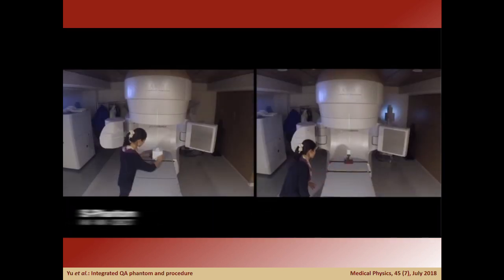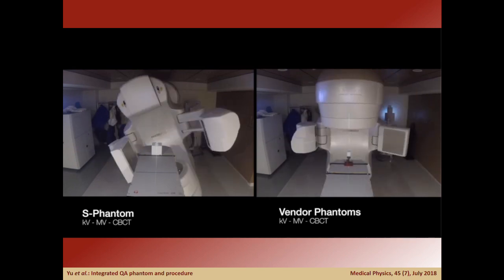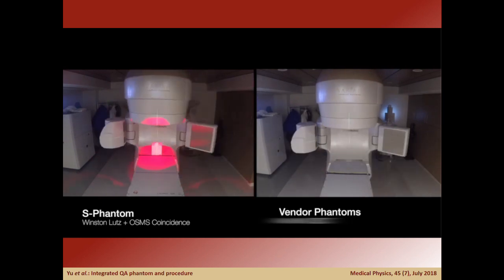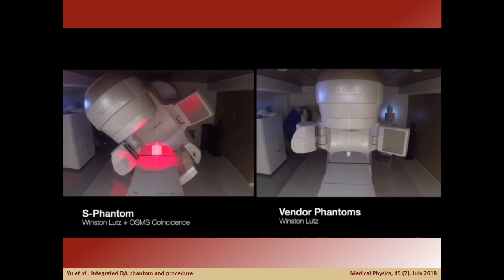For a demo, we begin by aligning the phantom to room lasers and initiating routine KV, MV, and CBCT coincidence QA. Without entering the room, we can proceed to the Winston-Lutz test, simultaneously employing the optical surface system to determine its walkout with couch rotation.